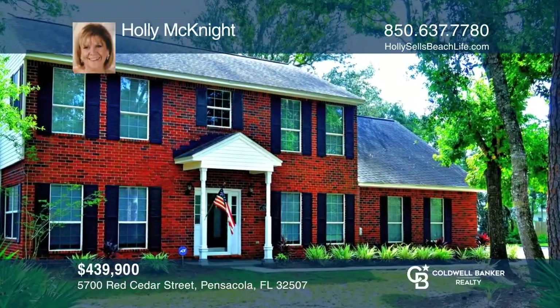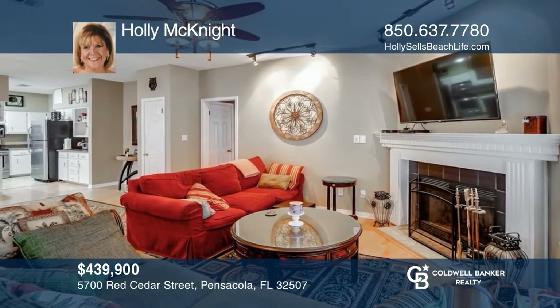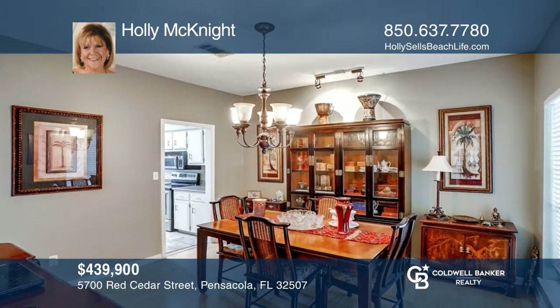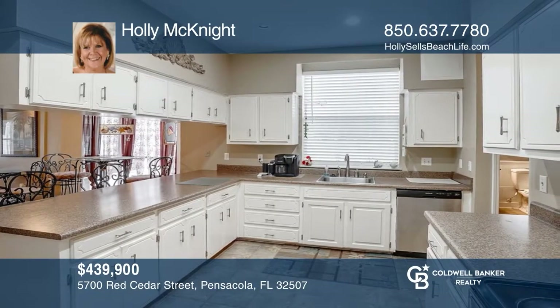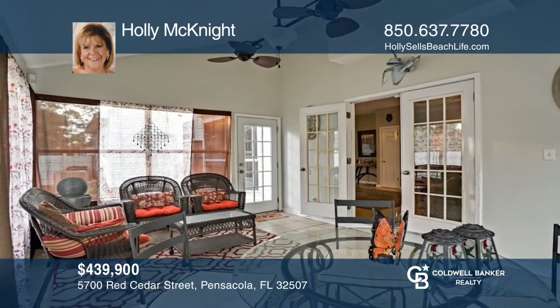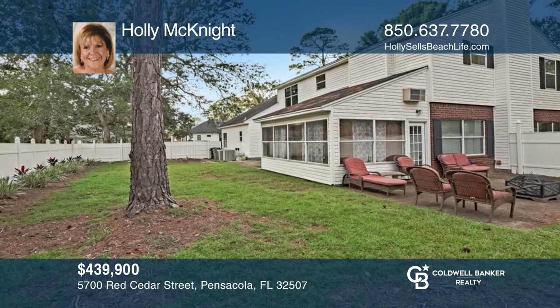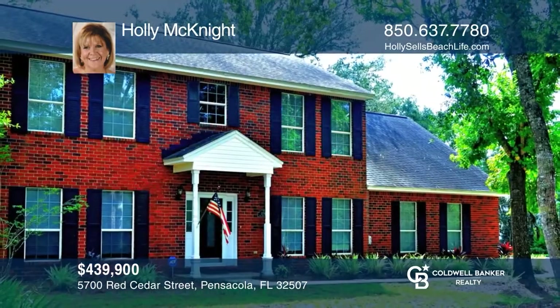This custom-built Perdido Key home features five bedrooms, three baths, and is located in a gated waterfront community on Innerarity Island. The great room has high ceilings, a wood-burning fireplace, and French doors leading to the Florida room. The woodsy, nearly half-acre corner lot has mature trees and a large fenced yard. Call Holly McKnight to find out more.